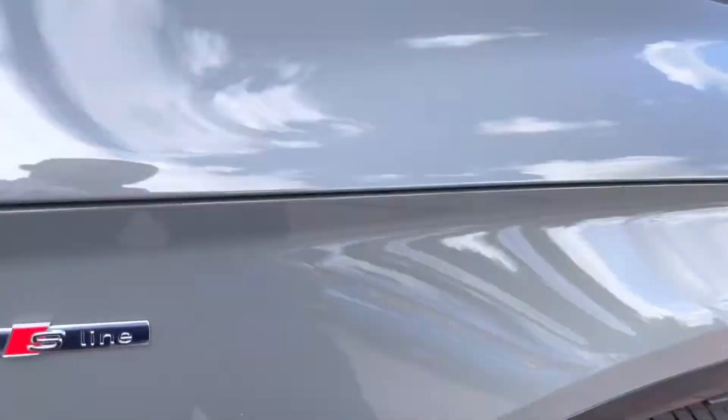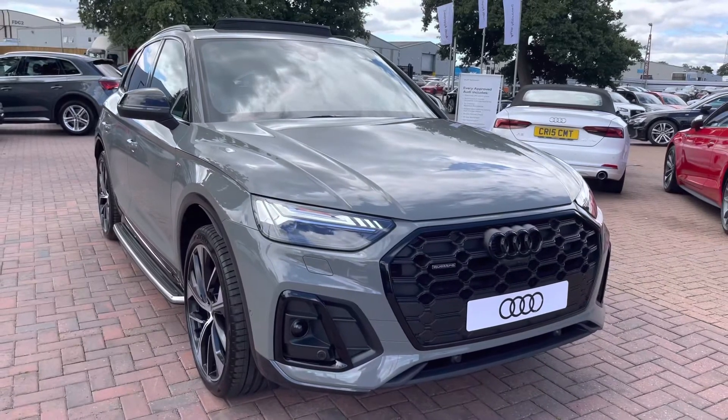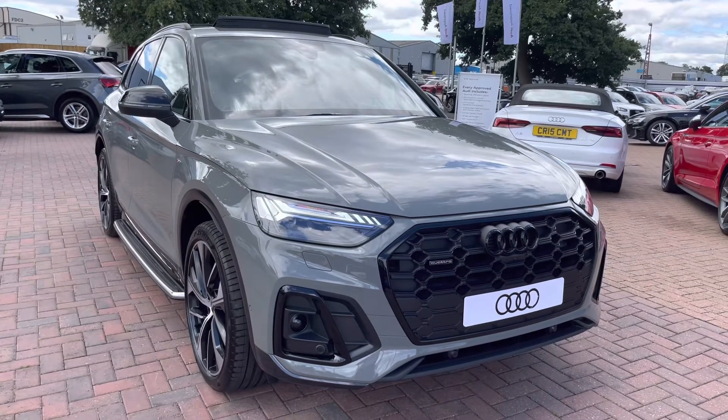As we step out, I'd like to thank you for taking a 360 degree tour of this Q5. I will now take you inside to discuss the technology and functions available on this model.